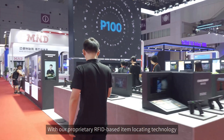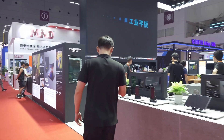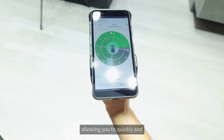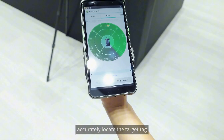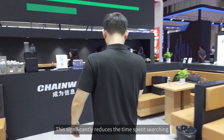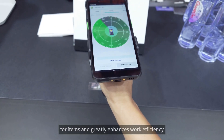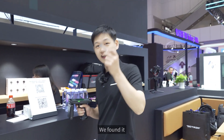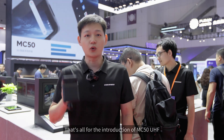With our proprietary RFID-based item locating technology, the search range can be dynamically adjusted, allowing you to quickly and accurately locate the target tag. This significantly reduces the time spent searching for items and greatly enhances work efficiency. We found it! That's all for the introduction of the MC50 UHF. Now let's move to the next one.